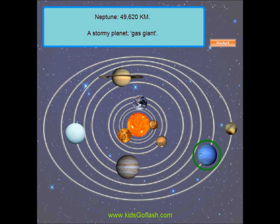Neptune is a sea blue planet, due to the methane gas in its atmosphere. It is the stormiest planet. The winds there can blow up to three times as fast as Earth's hurricanes.